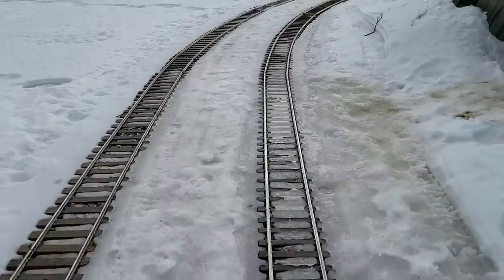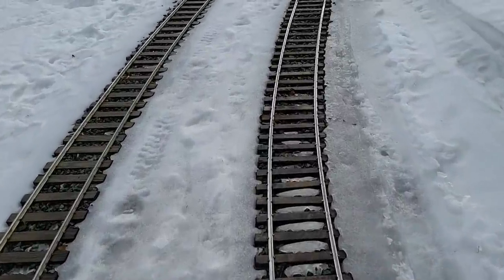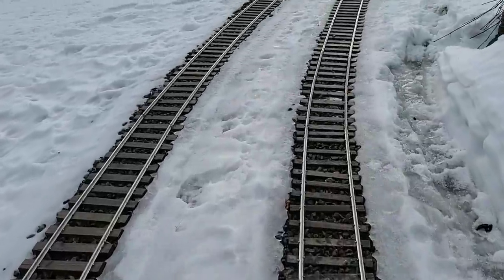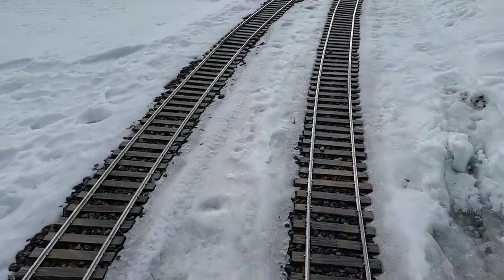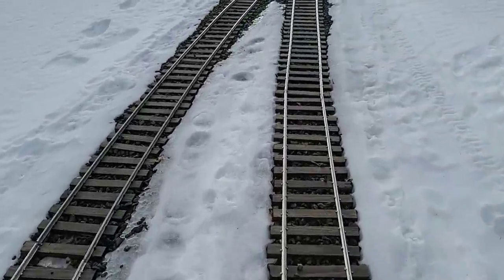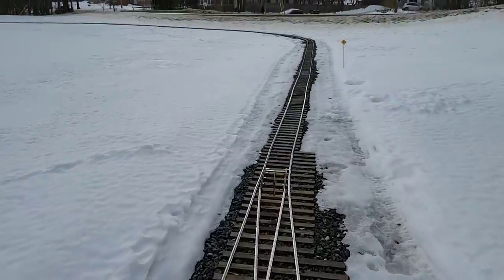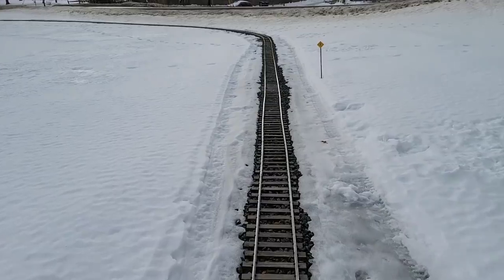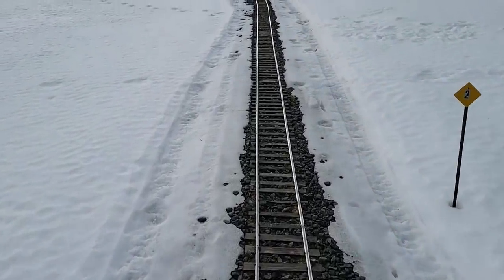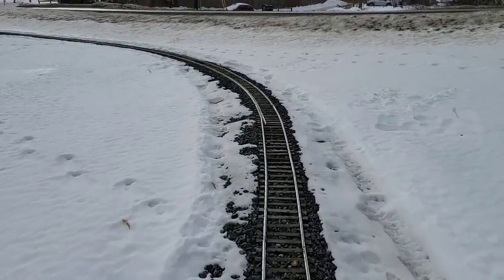I beat the track up pretty badly hauling wood pellets the other day. Looks like nothing's loose enough to move back into place, but the track is still here — it isn't washed away in the spring melt. It's just stopped raining a few minutes ago. Rain in February is kind of weird, but that's what we're getting this year.